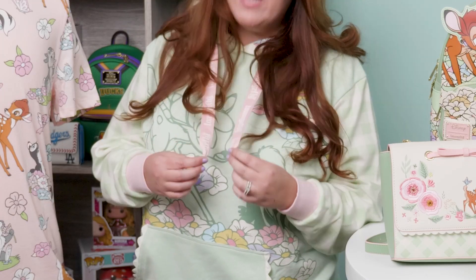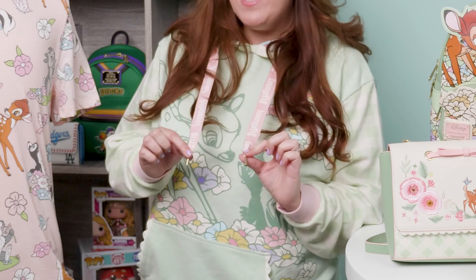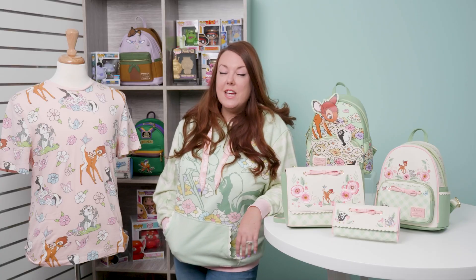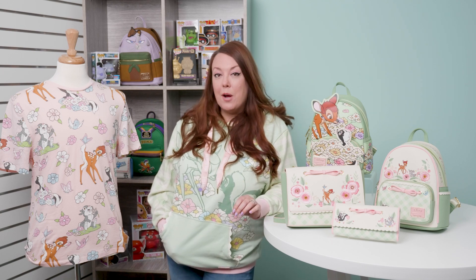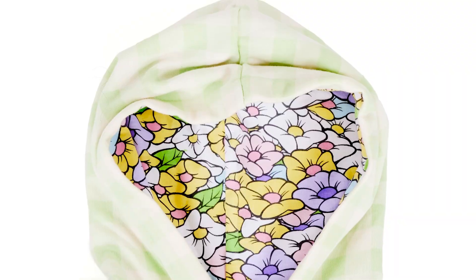As always we have our pin trading lanyard draw cords so you can put all of your favorite Loungefly pins right here, especially when you're in the park and want to do some trading. A fun detail on all of our hoodies is that just like our mini backpacks have metal Loungefly plaques, our hoodies have a silicone Loungefly plaque. Just in time for spring, all of these pieces — bags and apparel — are available now on loungefly.com.